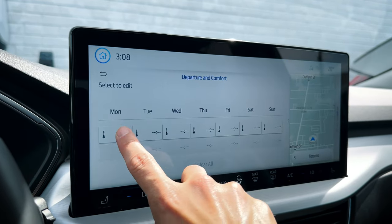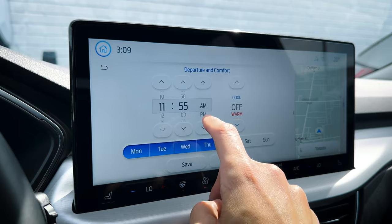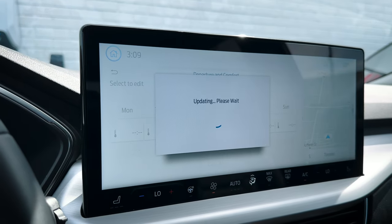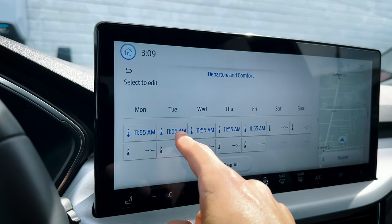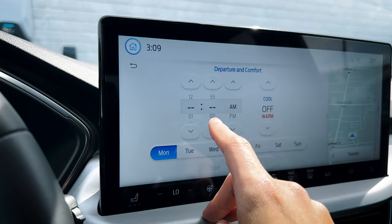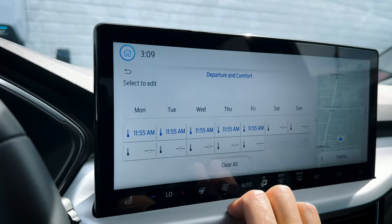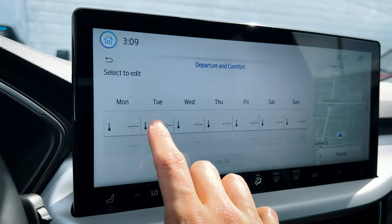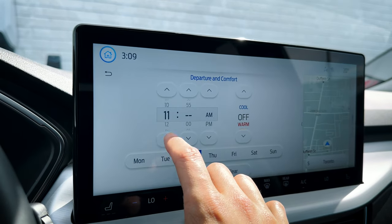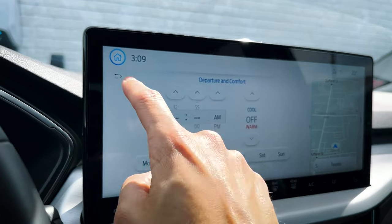Departure and comfort settings let you schedule cabin preconditioning. If you tend to leave at the same time every day, you can select specific departure times and days, then choose whether you want it warm or cool. For example, set it for 7 AM every weekday and the vehicle will automatically precondition the cabin for you. You can have it cooler in the morning and warmer in the evening if your schedule varies. Just save the settings and it's done — really useful flexibility for plug-in hybrid owners.